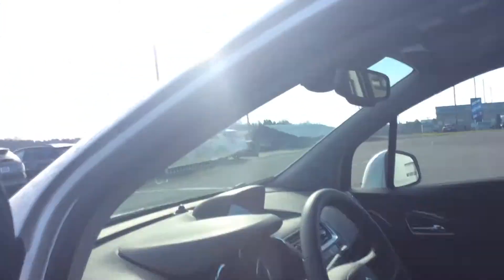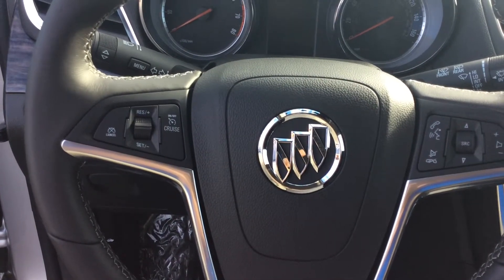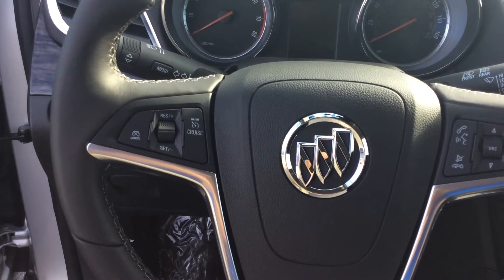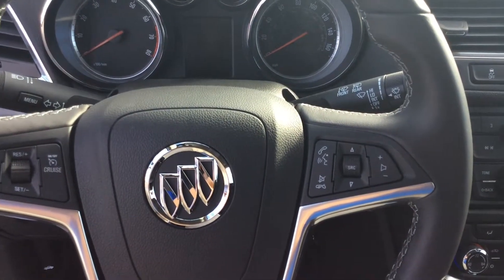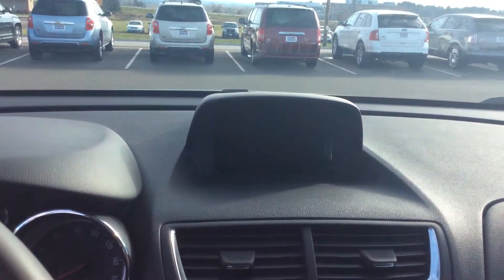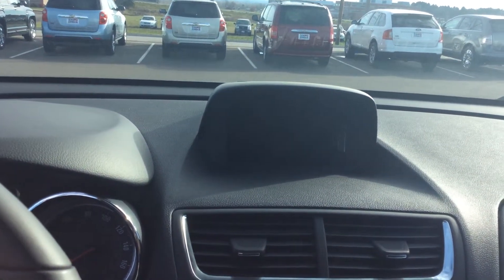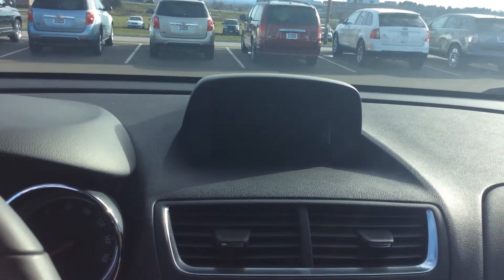Now, as we move inside, you'll notice you actually do have a leather-slash-cloth trim. That's kind of different, and a lot of people seem to really like it. Your cruise control settings are right here on your steering wheel, as well as all of your radio settings. All of your gauges are right up there as well. You do have a screen right up there that displays all of your radio, phone, anything like that — and also displays the screen for your backup camera, which is always nice to have nowadays.